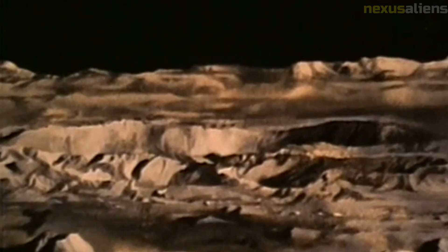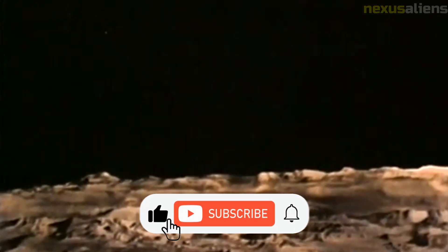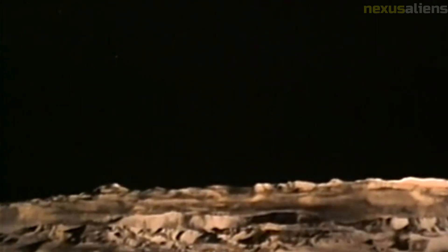Impact location: Ranger 4's impact site was located in the western region of the moon's far side, near the Kruger crater. The impact site was later photographed by the Lunar Reconnaissance Orbiter, which was able to identify the debris field left behind by the spacecraft.